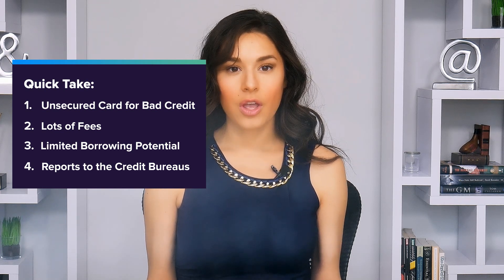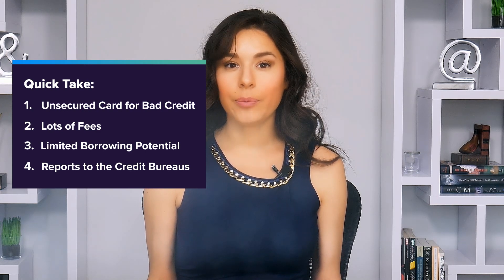Fourth, the Total Visa Credit Card reports to all three major credit bureaus each month, so that gives you the opportunity to add positive credit history to your credit reports and build a better credit score. You just have to keep your account in good standing — that means paying your bill on time every month and keeping your balance well below your credit limit.